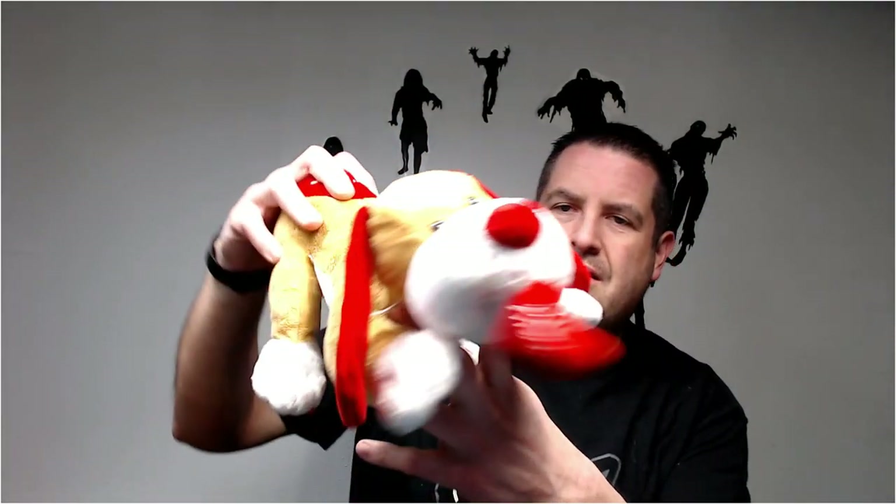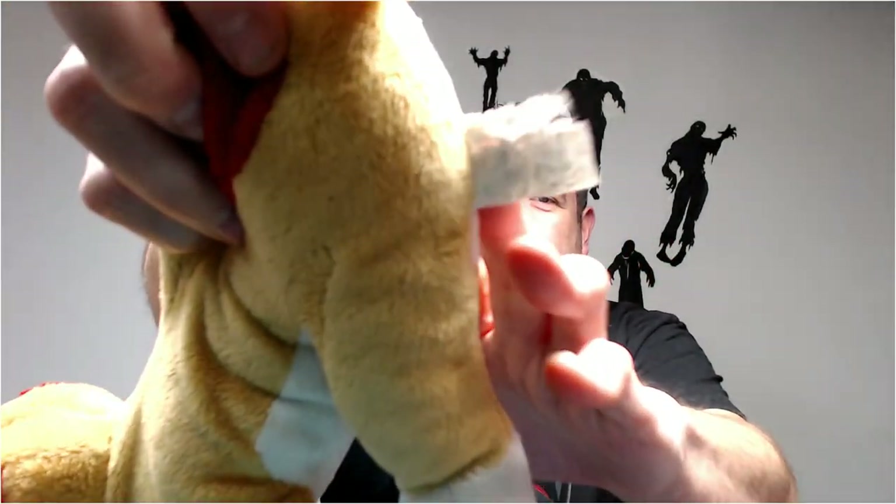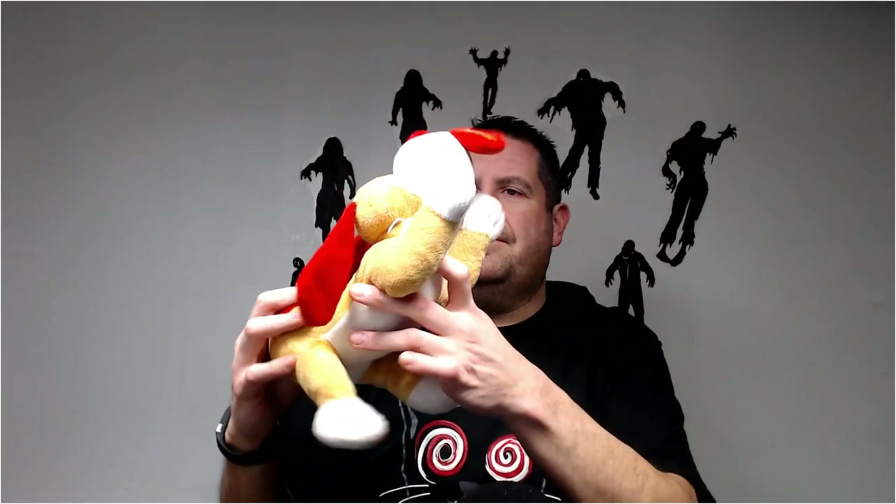I just got another one — this one says 'Love Ya.' This is Hallmark, I believe. The tag's torn up but it looks like a Hallmark toy. Can't really tell, but pretty much looks like a Hallmark.